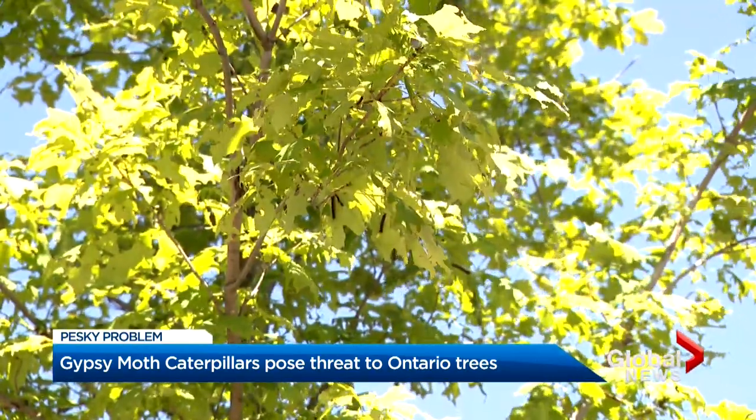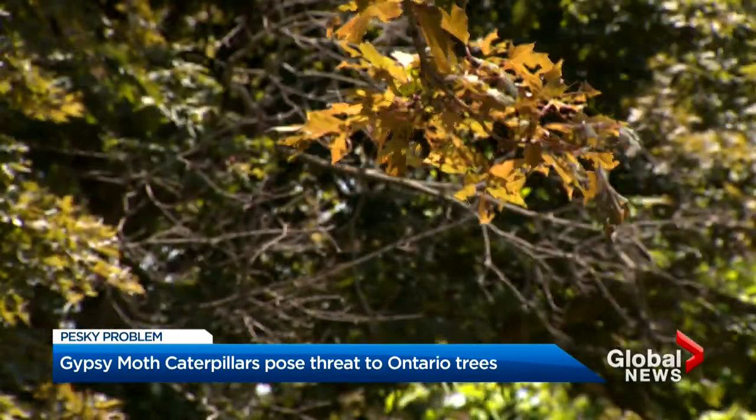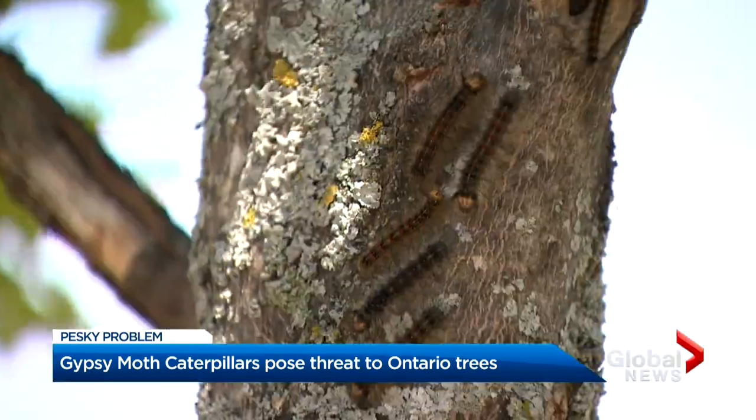Every few years they seem to pop up and cause chaos in our trees, and this year seems to be one of the worst yet. The gypsy moth caterpillar — these creepy crawlies have been popping up on trees across the province, but particularly in southern Ontario.